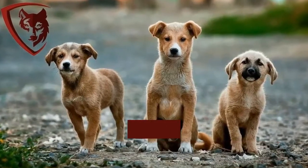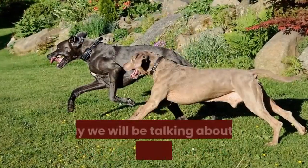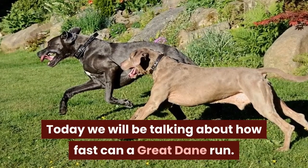Welcome to the Dog Advisory Council, a trusted resource for dog owners and enthusiasts. Today we will be talking about how fast can a Great Dane run.